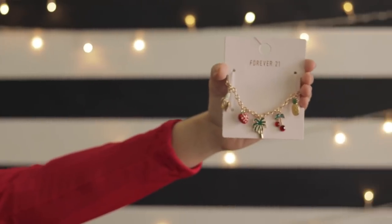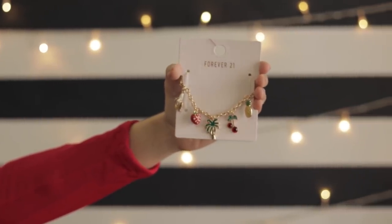The third last thing is this charm bracelet. It has really high quality metal charms and some even have diamantes on it, so I think that's great for the price of ₹225 — like, what a deal!